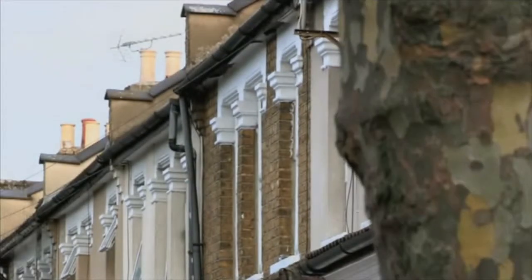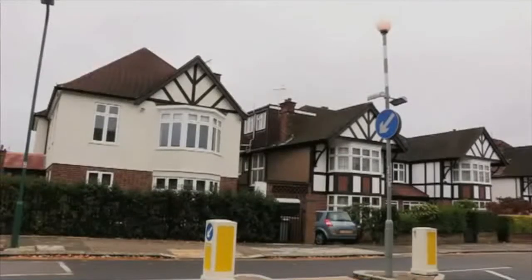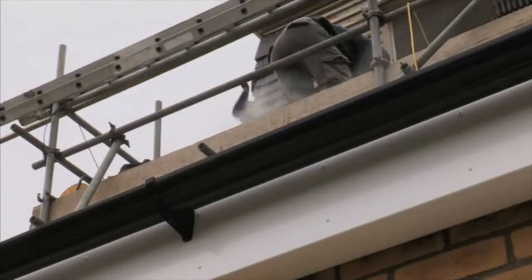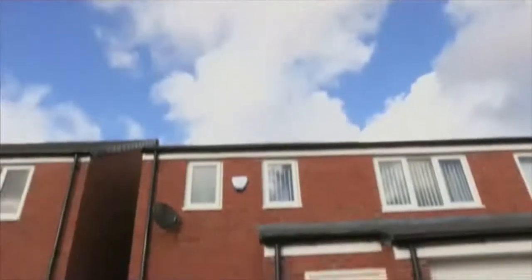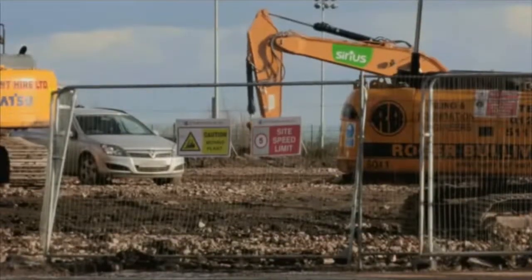Buying a new home can be one of the most stressful and costly things we do. There are potential pitfalls everywhere, especially when you're buying an older property that needs some TLC. So splashing out on a new build in a modern estate should be the perfect way to avoid any nasty surprises. Or so you might think.